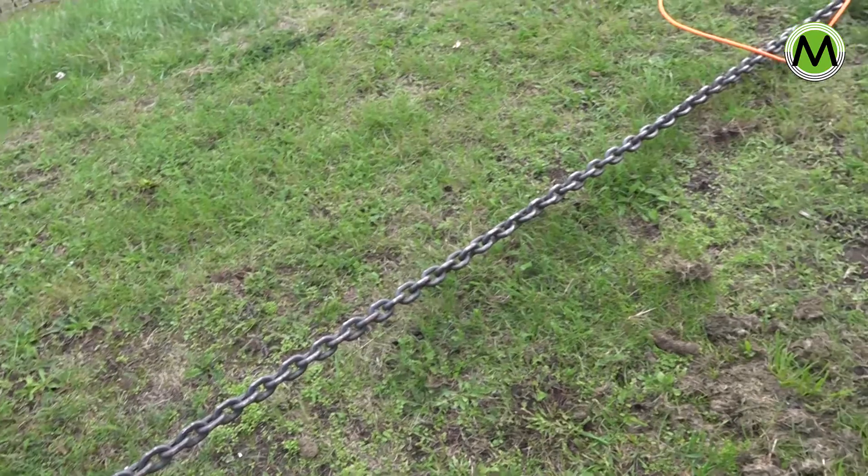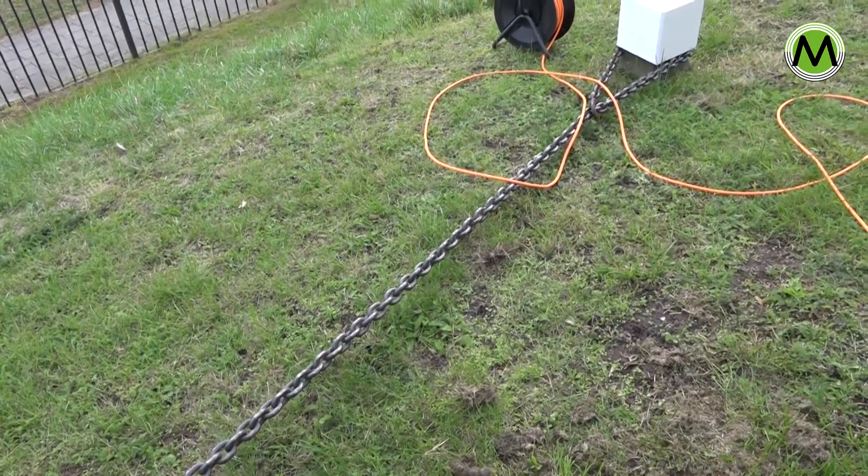Er zijn ook molens waar die helemaal draaien. Bijvoorbeeld een standaardmolen die kan helemaal draaien.